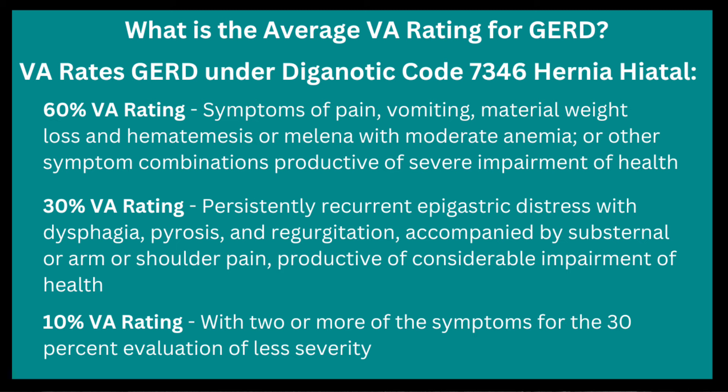The VA schedule of ratings allows a disability rating for hiatal hernia or GERD ranging from 10 to 60 percent. At 60 percent, you need to have pain, weight loss, hemoglobin issues — that is, malnutrition with moderate anemia — and symptoms producing severe impairment of health. At 30 percent, you need persistent recurring distress with dysphagia, pyrosis, and regurgitation accompanied by substernal or arm or shoulder pain producing considerable impairment of health.